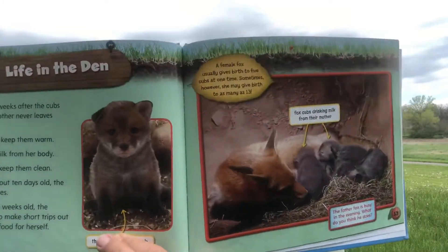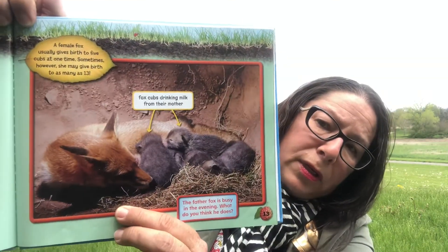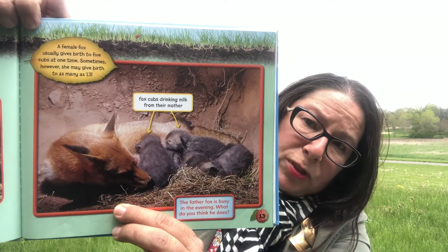Here's a three-week-old cub starting to get bigger. A female fox usually gives birth to five cubs at one time, but sometimes she might have as many as 13. Here are the fox cubs drinking their mother's milk — just like puppies do.